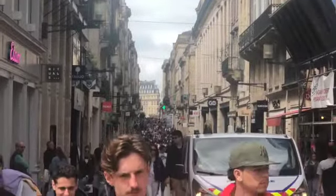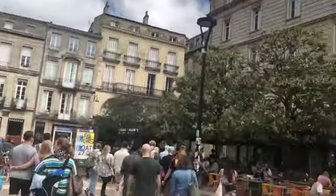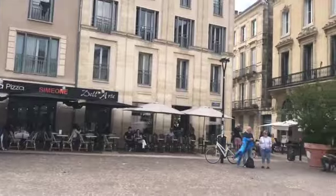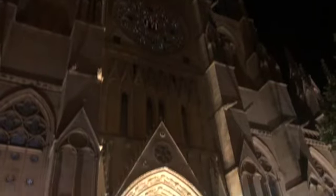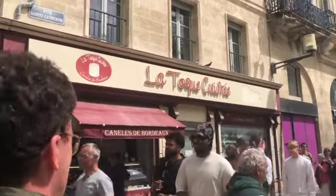From what I understand, the population in Bordeaux is 254,000 and the city is known for its wine production. I think that's where the name Bordeaux comes from, as it's the name behind the color burgundy — for burgundy red and red for wine.